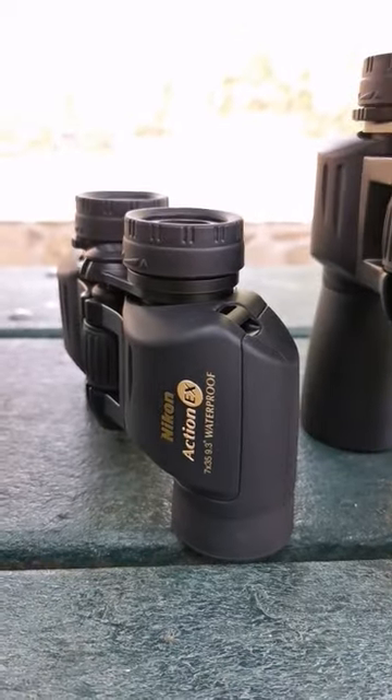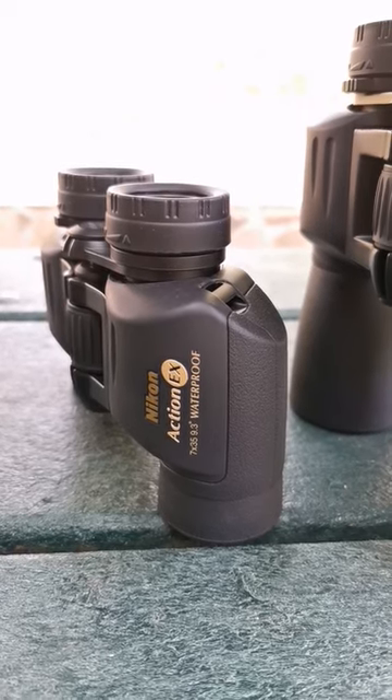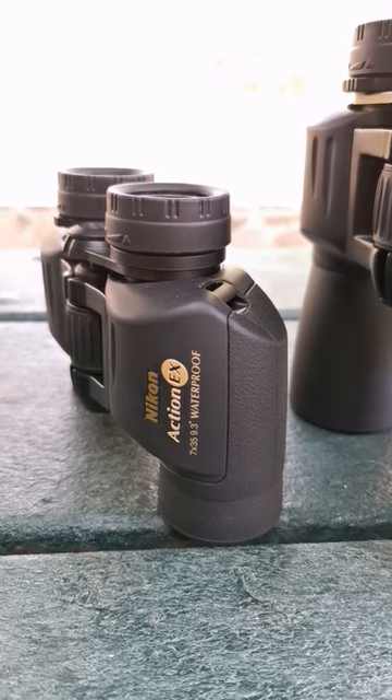The short, stubby, but oh my gosh, that field of view — the 7x35s, 9.3 degrees.